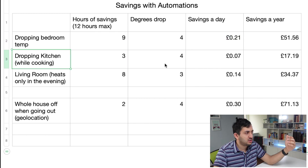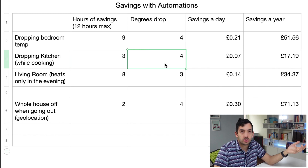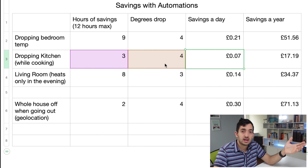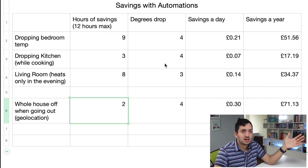I've also calculated the kitchen. Let's say we drop the kitchen heating for only three hours a day — mainly during cooking — and we drop the degrees from 20 to 16, a four degree drop. That equates to 7 pence savings per day, which is going to equate to 17 pounds. Remember, these are my calculations based on my own cost of energy.